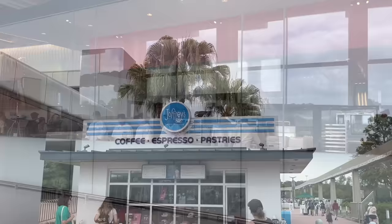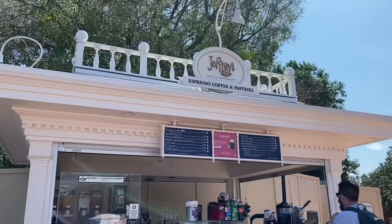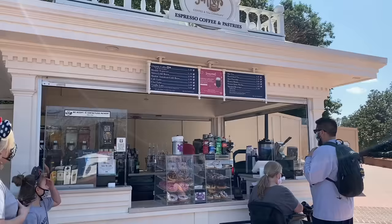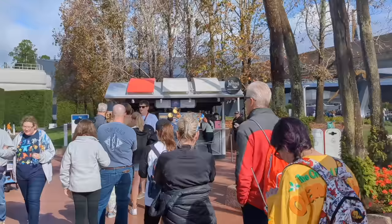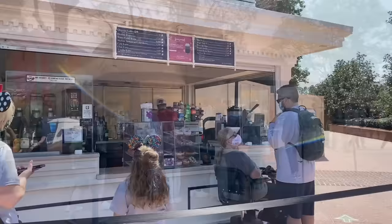Instead, we tend to hit up one of the Joffrey's kiosks. Epcot has five Joffrey's kiosks, including one right at the park entrance — which we recommend especially if you're planning to get there before park opening. Joffrey's is a Tampa, Florida-based coffee company and the official coffee of Walt Disney World. There's also a kiosk right outside Guardians of the Galaxy: Cosmic Rewind, one greeting guests at the World Showcase Promenade, one between Canada and the UK Pavilion, and one inside the American Adventure Pavilion, which tends to be much less busy.